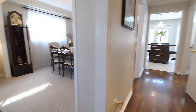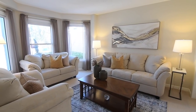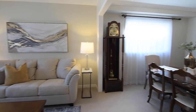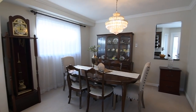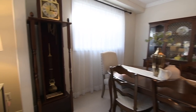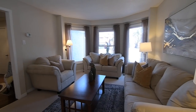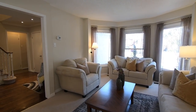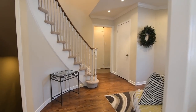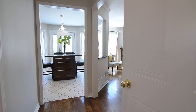Plush broadloom enhances the warmth and elegance of the formal entertaining spaces. Three oversized east-facing windows flood the living room with natural light, as does the large south window in the dining area, which also showcases crown moldings and the ambient lighting of a beautiful chandelier. These two rooms enjoy an openness great for entertaining while their distinct spaces imbue them with a sense of intimacy.